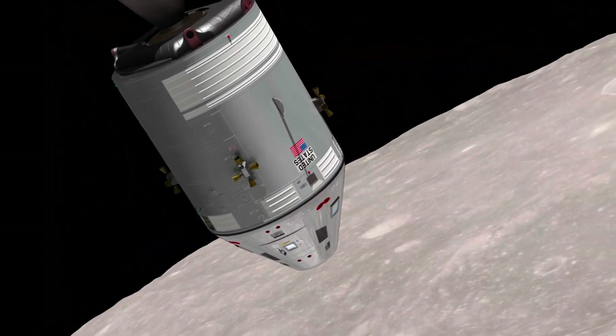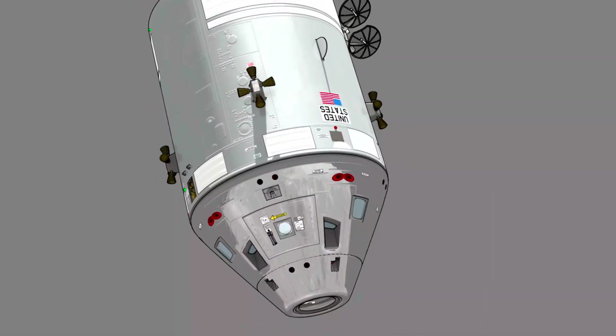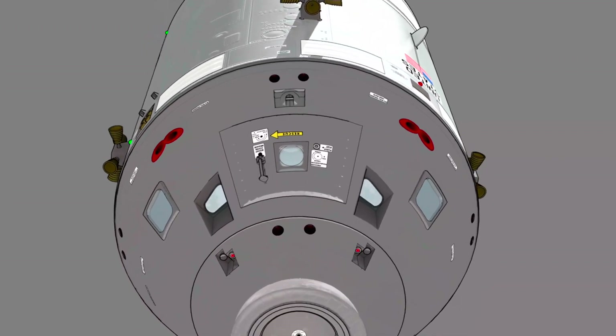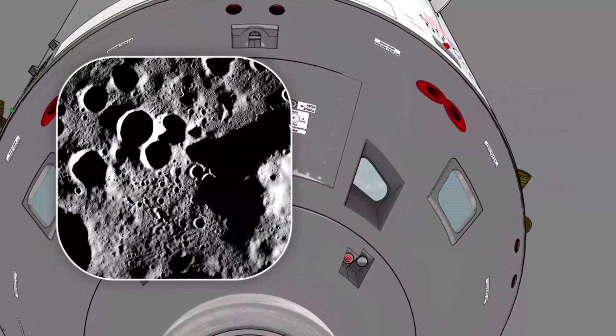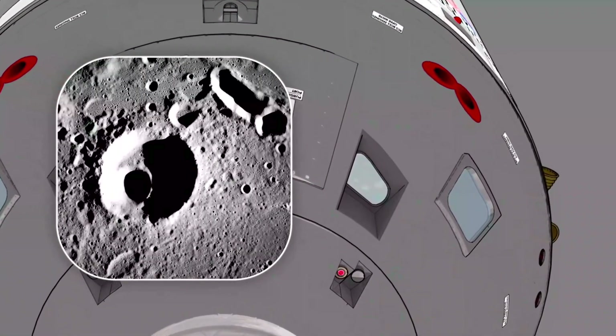Meanwhile, a second Hasselblad with an 80-millimeter lens was mounted in Borman's front-facing window — the so-called rendezvous window — photographing the moon on an automatic timer, a new picture every 20 seconds.